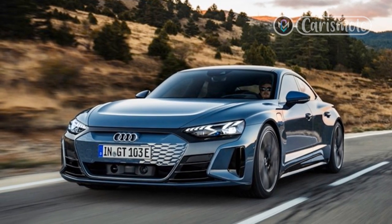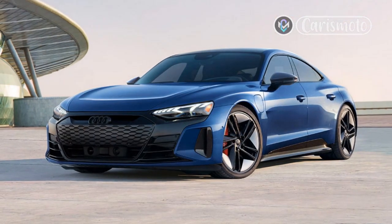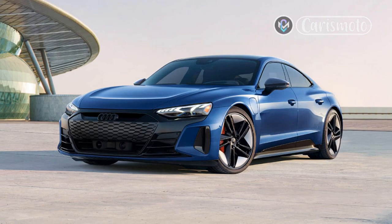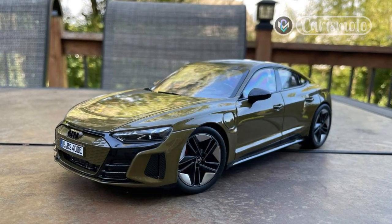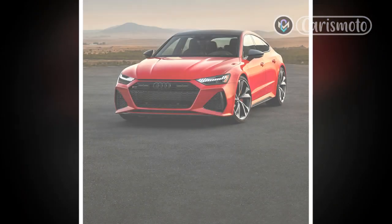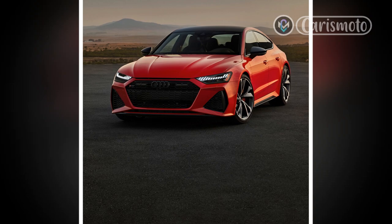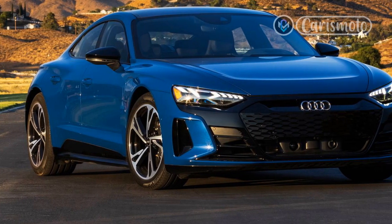Opinions are like armpits — everyone's got them and they all stink. My personal armpit is that the Porsche Taycan's smooth bodysides, 911-aping front end, and curvaceous haunches are prettier than the RS e-tron GT's angular styling and faux single-frame grille. At least for 2023, the front-end insert is now body color instead of monolithic dark gray, and the RS e-tron GT still benefits from the long, low, sleek stance that the architecture dictates.